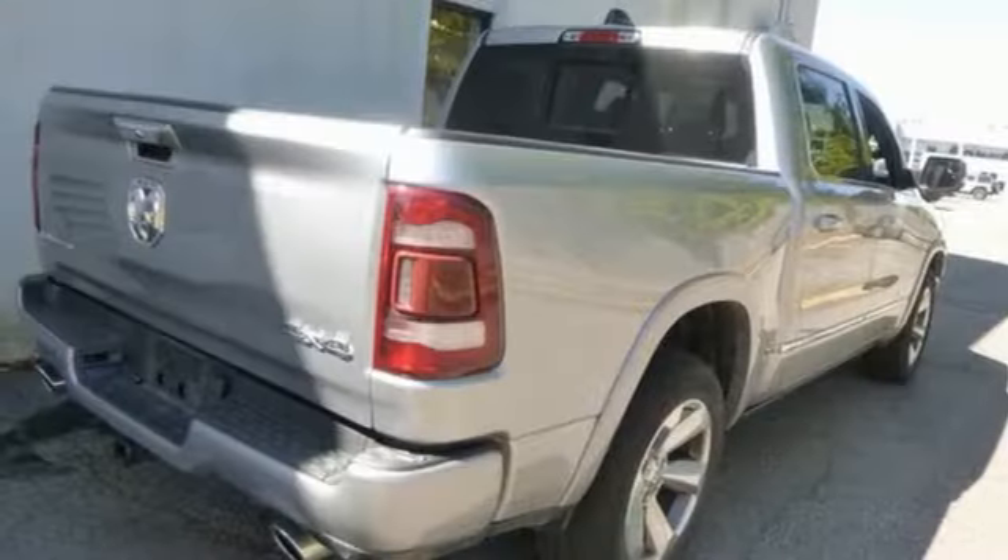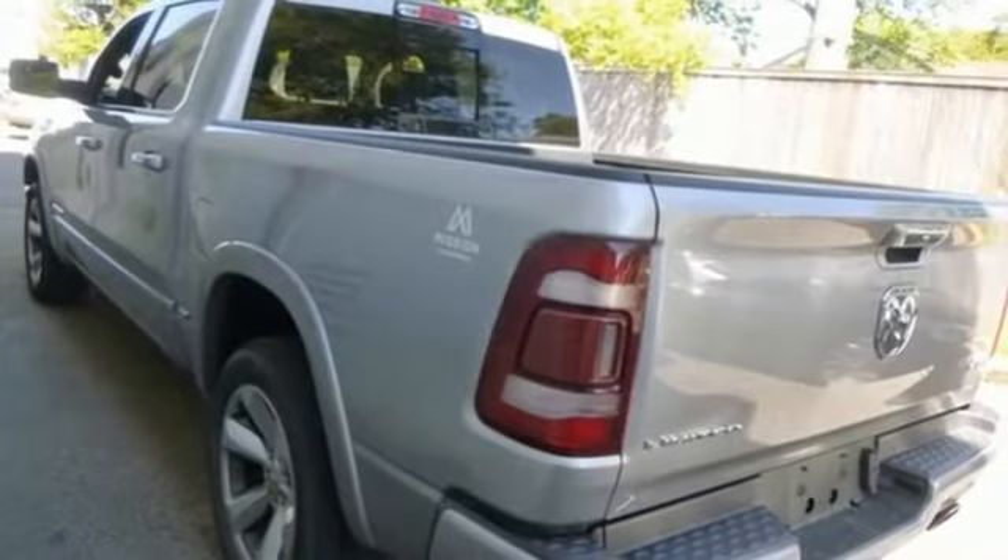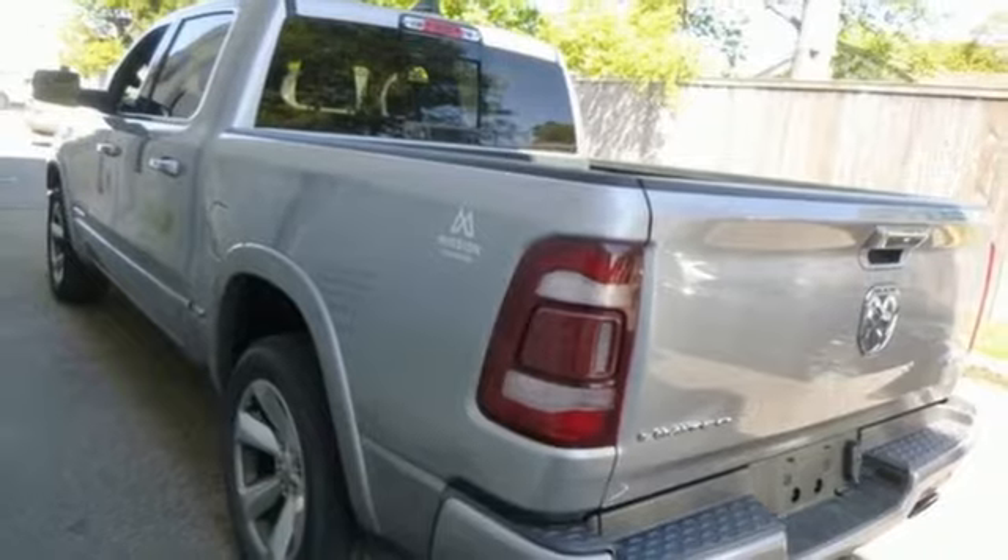Active grille shutters, automatic with driver control suspension management, ParkSense Park Assist, and integrated navigation system with voice activation.